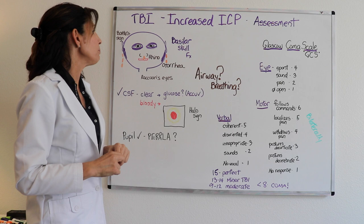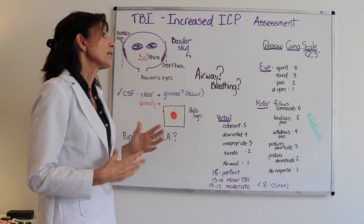With any of the traumatic brain injuries, your priority assessment is always going to be the airway — and is the patient breathing?